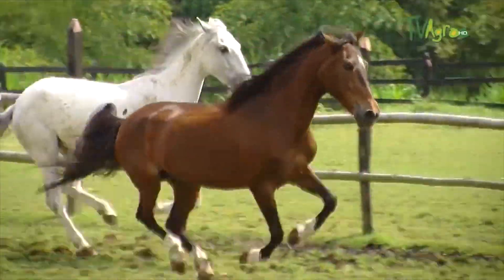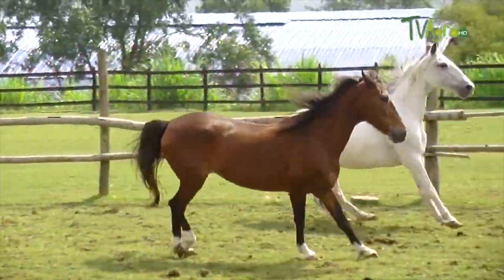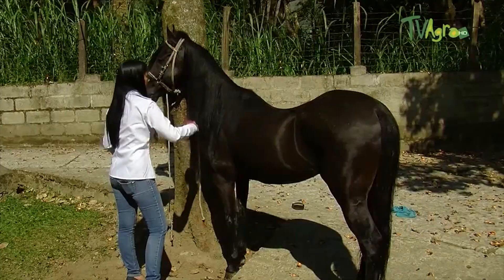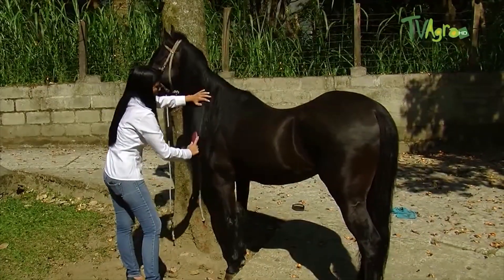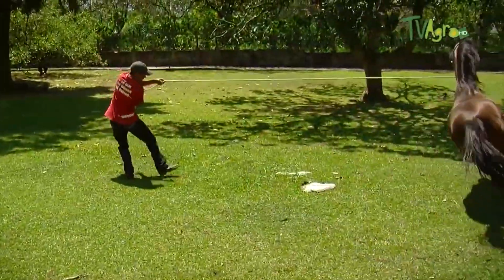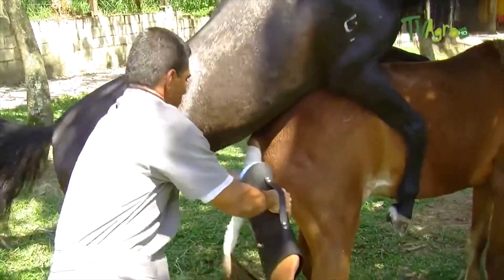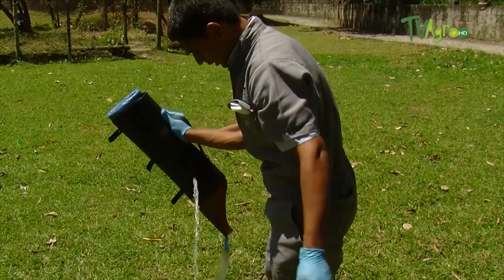For example, you believe that Merlin may be the father of Epic. We are going to find out — join us on this interesting tour of Antioquia, where we will learn how to correctly take a semen sample. We will later go on to its freezing process and conclude with its corresponding DNA analysis.